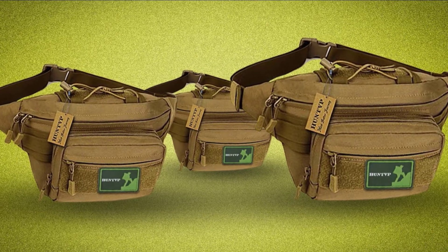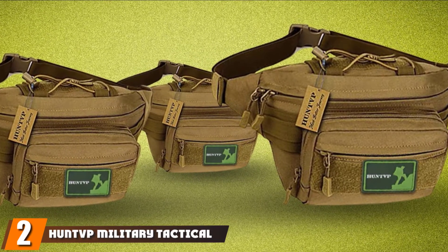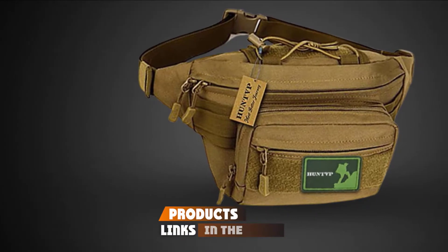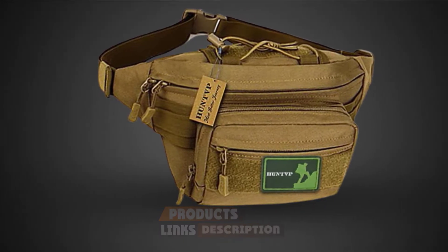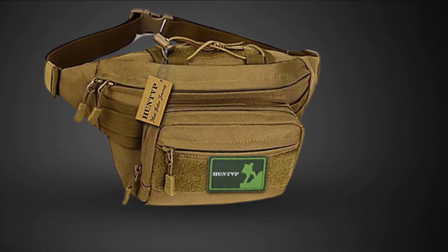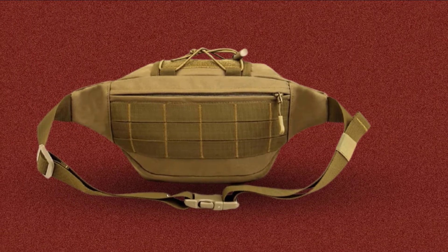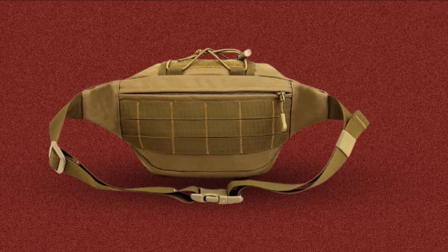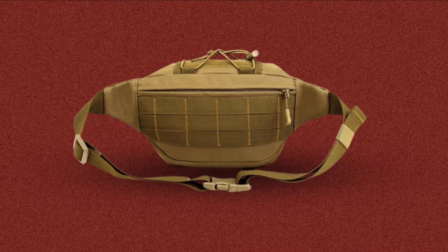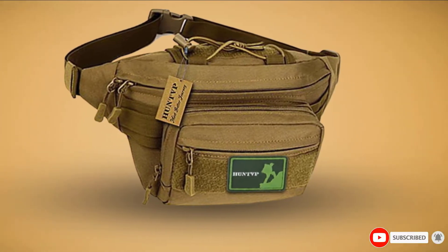Moving on to number two, we have the Hunt Military Tactical Fanny Pack. It is made of high-density 900D nylon and comes with a high-quality ABS buckle. It is suitable for camping, hunting, hiking trips, military training, climbing, and other outdoor activities. It comes with an adjustable waist strap, and the extra pockets add to its functionality. With its small modular lightweight load-carrying equipment system, you can store plenty of compact personal belongings.